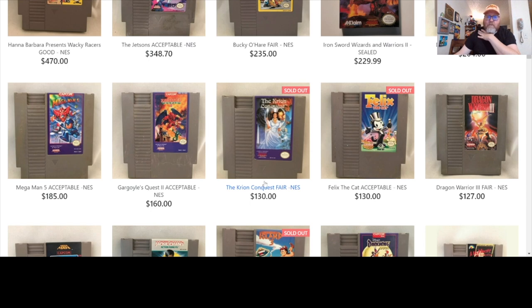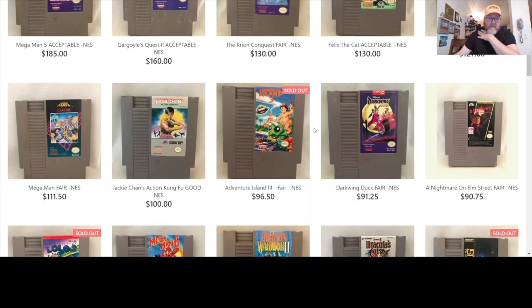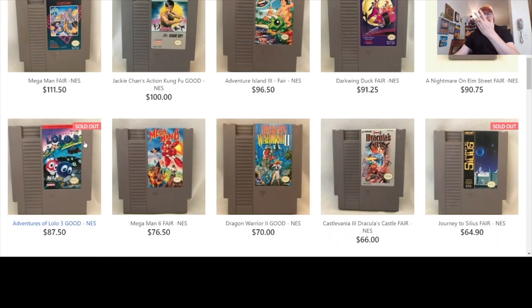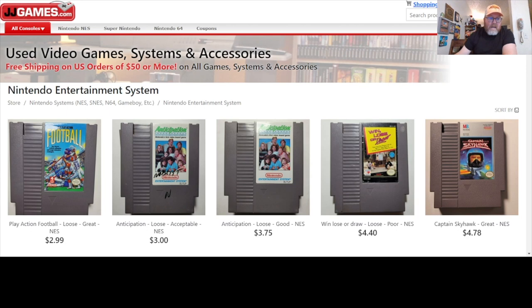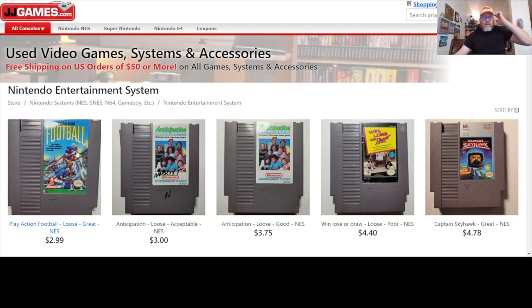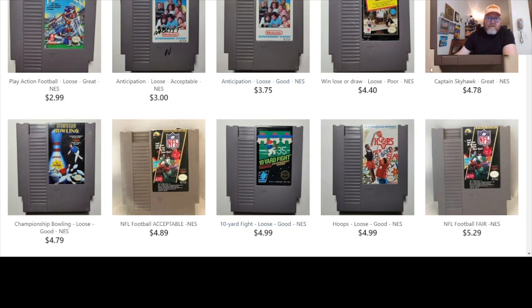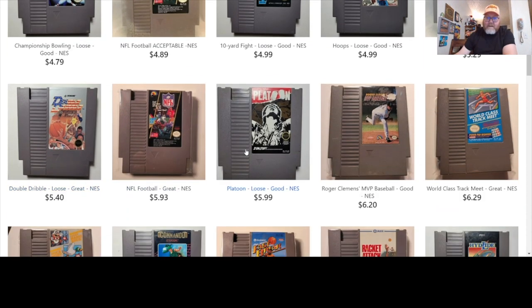Conan Conquest sold for $130. Let's go down the list a bit more. Oh, Lolo 3 — it's sold out. I was just thinking I need a Lolo 3. I still have one, wouldn't mind a second though. How cheap do the games go? $2.99 on Play Action Football, $3 for Anticipation — I like Anticipation. There's some cheap games here: Captain Skyhawk, Championship Bowling, that's a fun one. Platoon for $5.99.